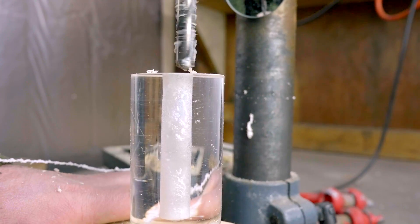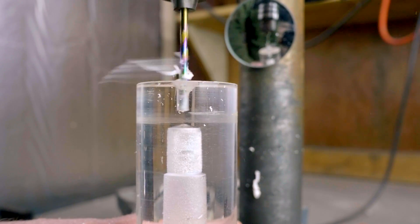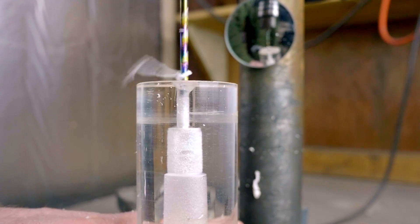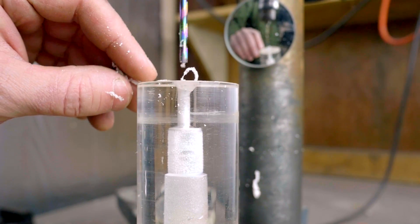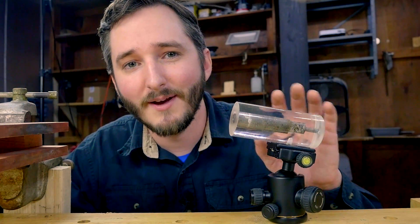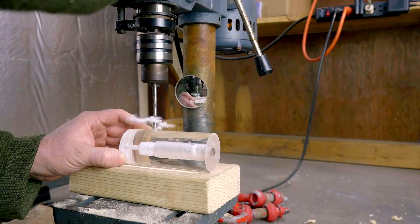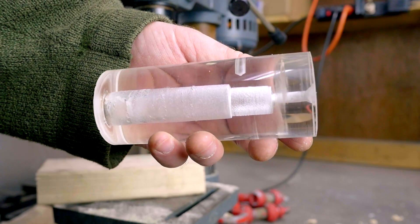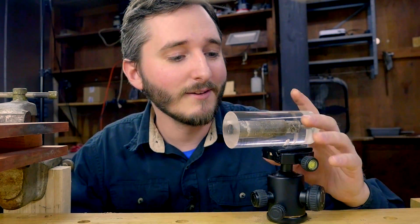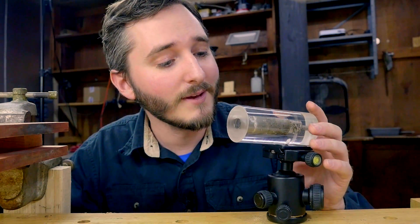Once I had the cannon bored out to the inner diameter I liked, I drilled from the backside to install a hole for a fuse. I wanted this in line with the barrel rather than going through the side like a traditional cannon, as I thought that would give it more strength and a higher pressure rating so the chance of it exploding would be less likely if I accidentally overloaded it with too much powder. I also drilled one small hole into the sidewall — not all the way through — for my mounting solution. I tapped threads in this hole so it could attach to a tripod ball head. This makes the cannon very easy to aim, and the ball head also works to absorb some of the recoil when the cannon fires.